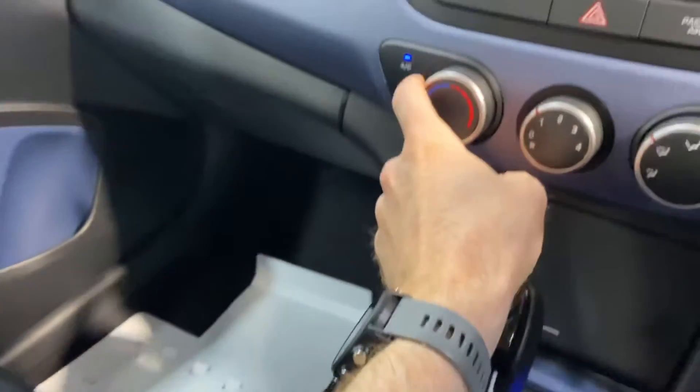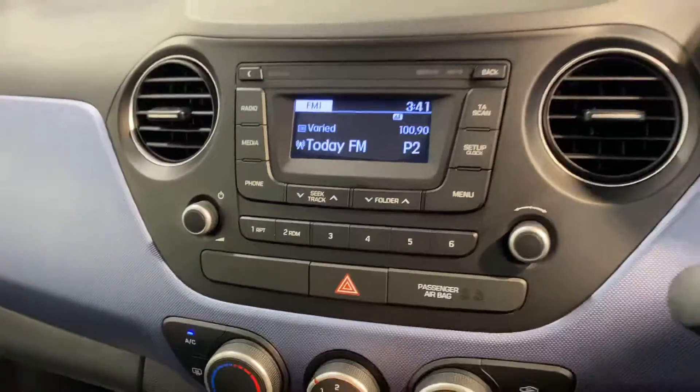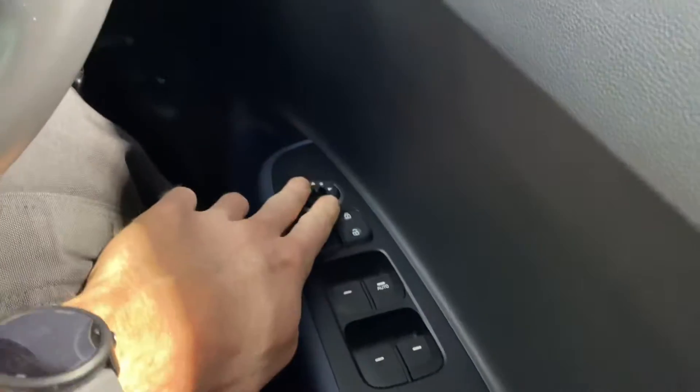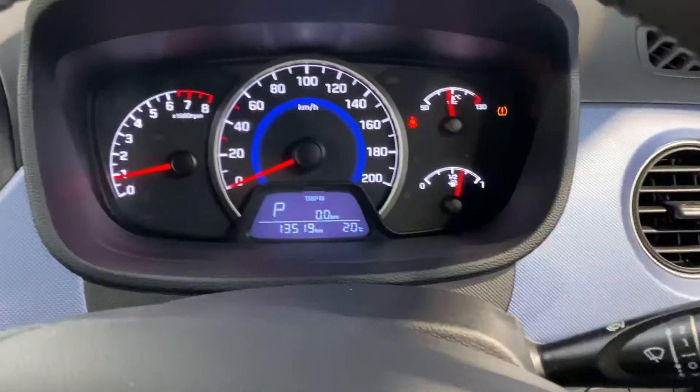You have all your usual storage space and cup holders, there's aircon, USB and radio. There's Bluetooth on the leather steering wheel, front and rear electric windows, electric adjustable wing mirrors, all coming as standard.